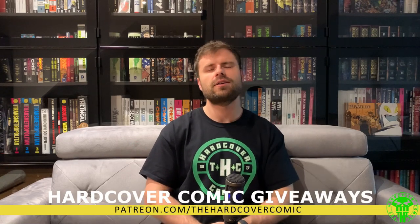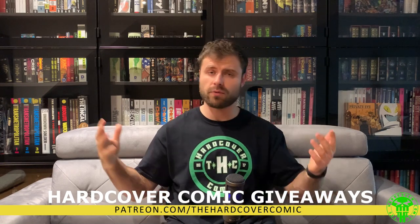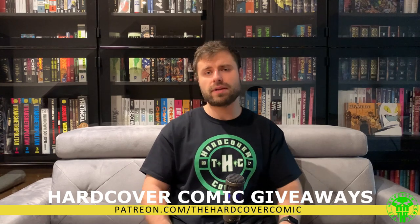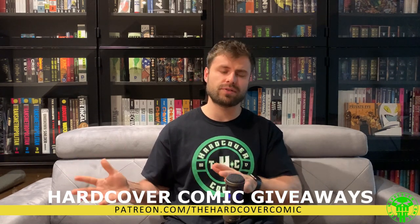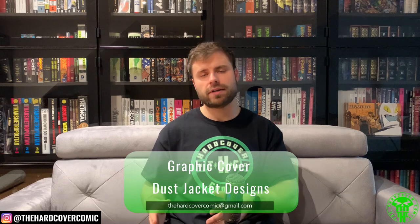Let us know in the comments — always excited to hear how other collected edition fans organize their collections. It's nice to shake things up once in a while; you're bored on a weekend, you move things around, and next thing you know you've got a completely different comic book shelf. Thank you all for tuning in. We do have a Patreon where we do hardcover comic giveaways — omnibuses, absolute editions, deluxe editions — at the end of every month, plus early video access. If you want custom binds or dust jacket graphic designs, hit us up by email — ten dollars per design. This was Mike from The Hardcover Comic; until next time, stay classy, internet.